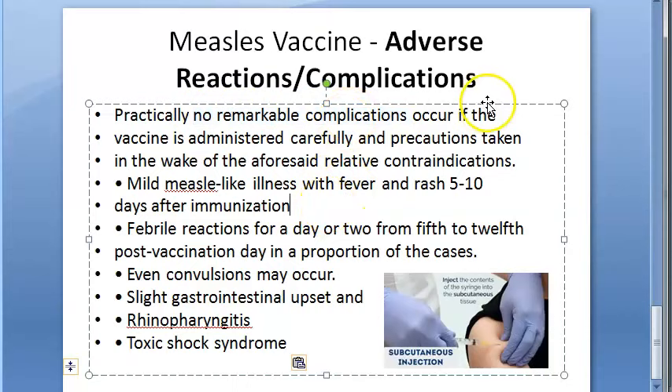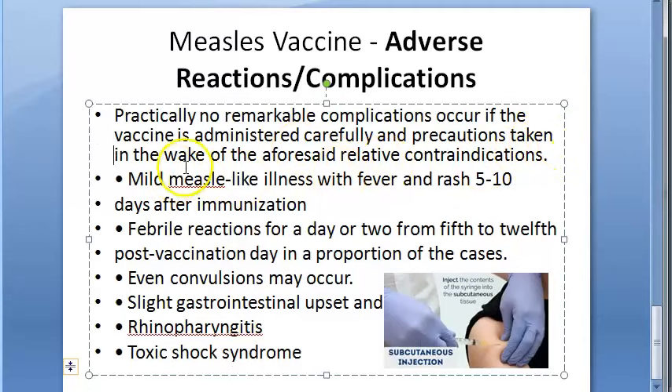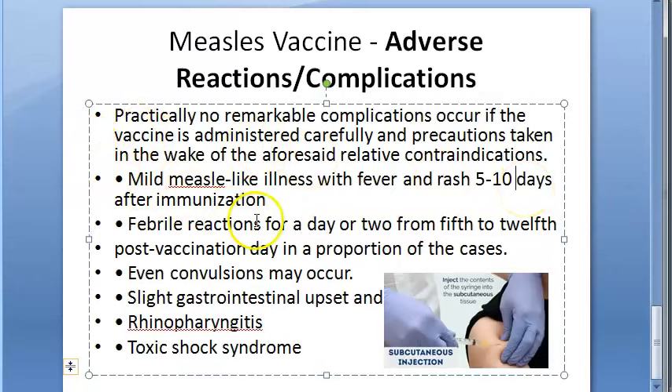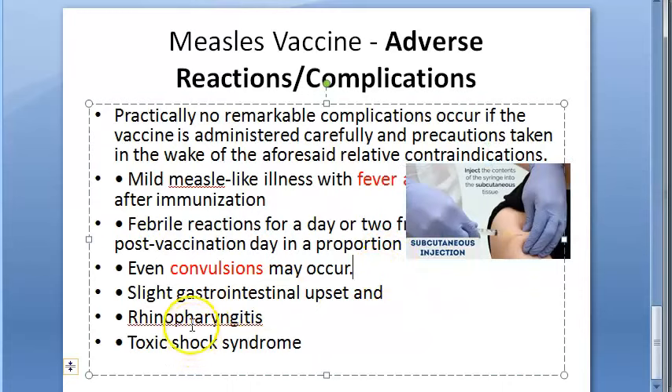No significant complications will occur if the vaccine is handled and administered carefully with precautions taken. However, mild measles-like illness with fever and rash may occur 5 to 10 days after immunization. There can also be febrile reactions for a day or two from the 5th to the 12th post-vaccination day, and convulsions or slight gastrointestinal upset may occur.